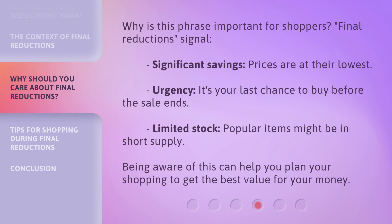Why is this phrase important for shoppers? Final Reductions signal significant savings — prices are at their lowest. There's urgency: it's your last chance to buy before the sale ends. And there's limited stock — popular items might be in short supply. Being aware of this can help you plan your shopping to get the best value for your money.